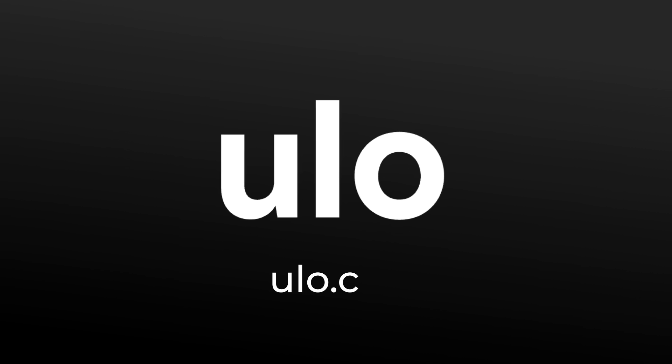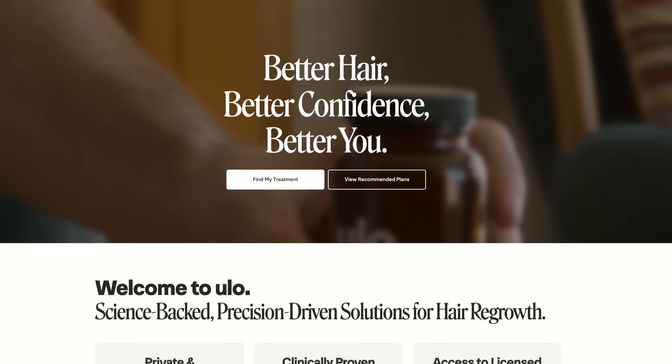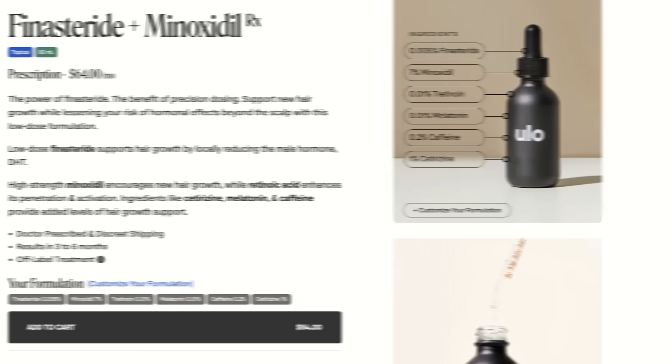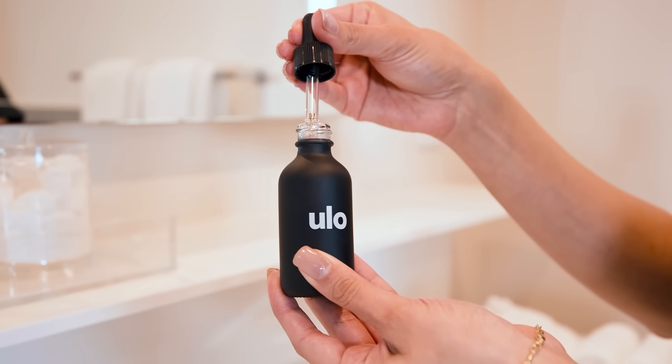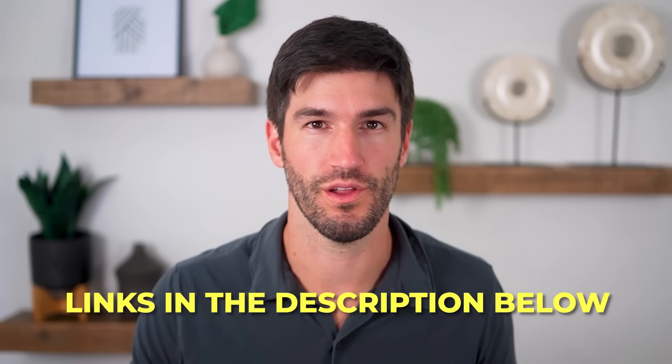That brand is called Ulo — it's one I co-founded. Ulo's medical providers can assess your hair and help determine if low-dose topical finasteride might be right for you. The formulations have gone through months of building, testing, iterating, and improving. They apply easily, dry quickly, penetrate the scalp, and are devoid of irritants like propylene glycol. If you're interested in an assessment, visit the links below.